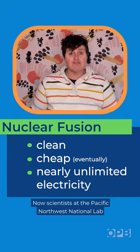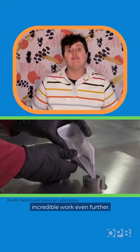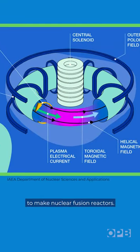Now, scientists at the Pacific Northwest National Lab are working to take that incredible work even further. They're looking for suitable materials to make nuclear fusion reactors.